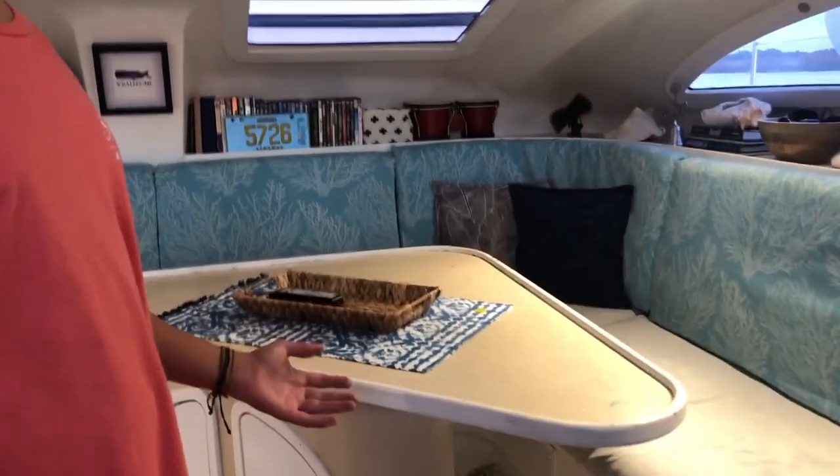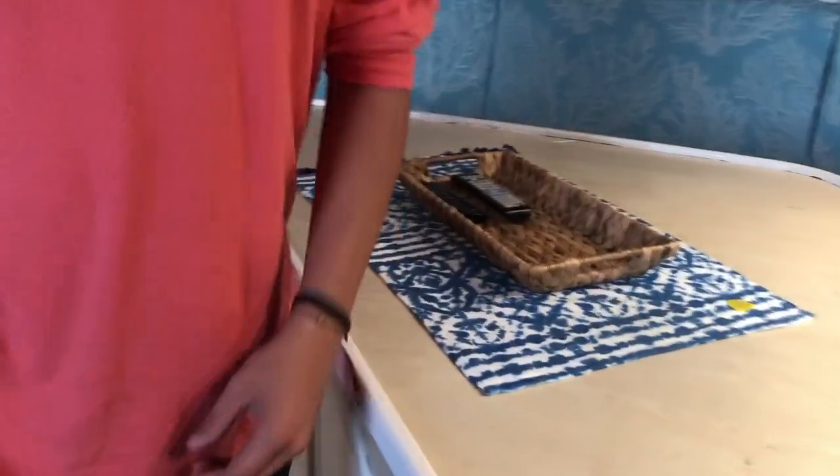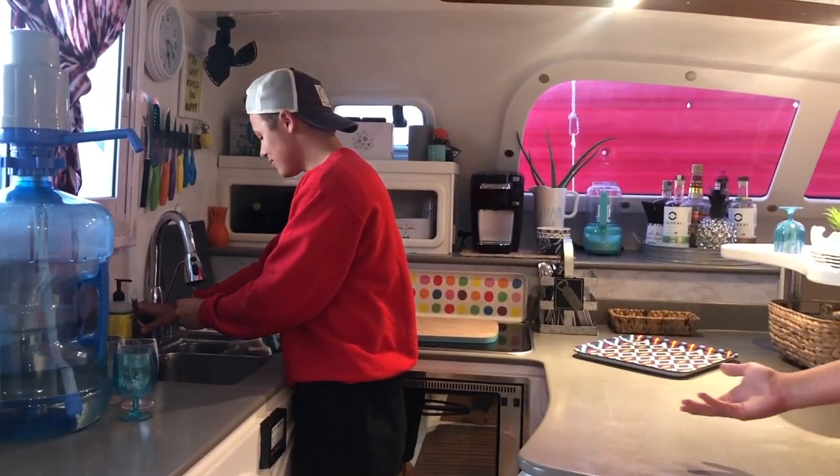This is the salon, also known as the living room. And this right here is the galley, also known as the kitchen.